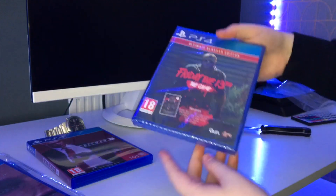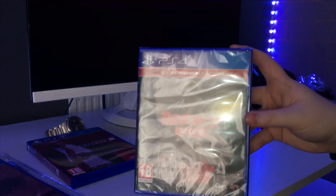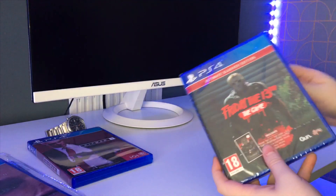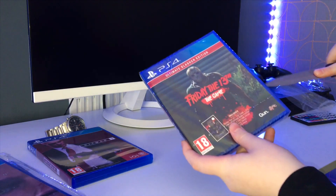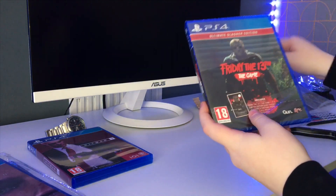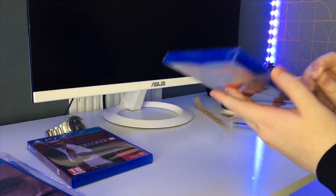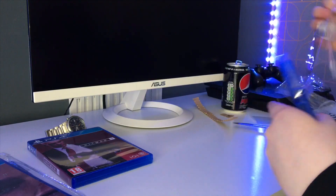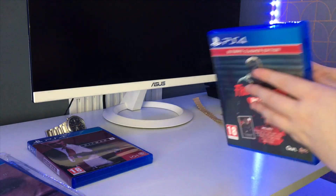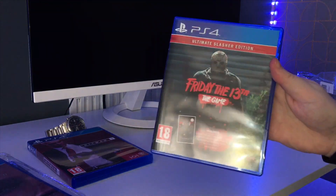Next up we've got Friday the 13th and I got the Ultimate Slasher Edition. I was planning on getting the edition that comes with the mask, but on Amazon everything was basically sold out. I'm not sure whether it's due to coronavirus and people just buying games, but none of the editions with the mask were still in stock.